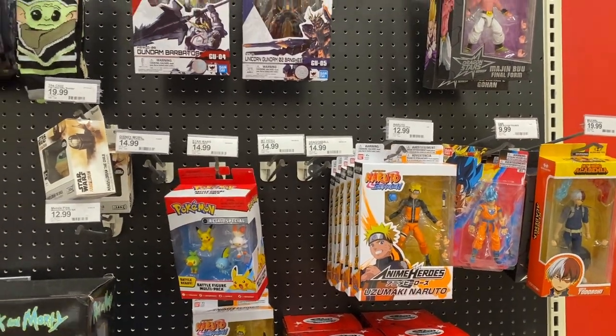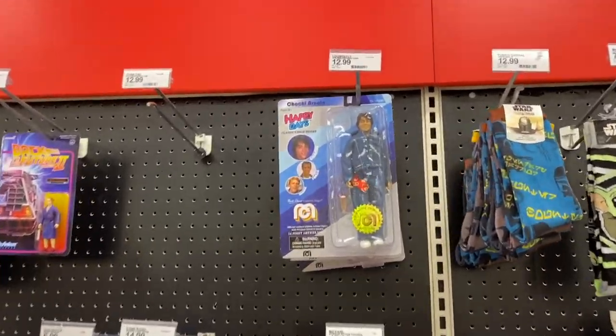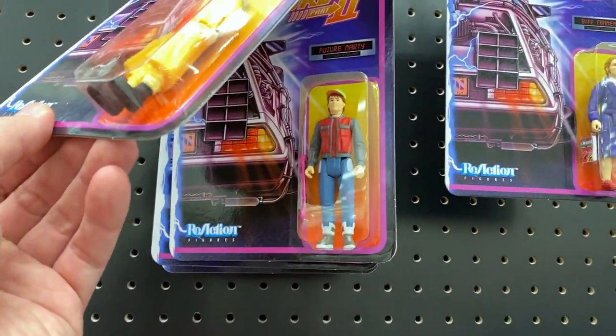Looking for any Teenage Mutant Ninja Turtle stuff. There's a Super Seven Back to the Future Doc and Marty.